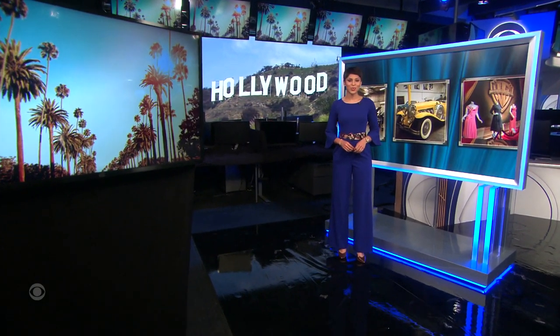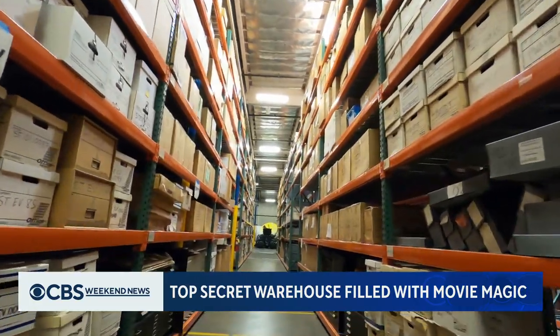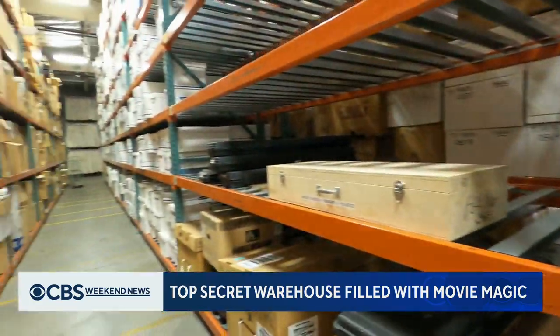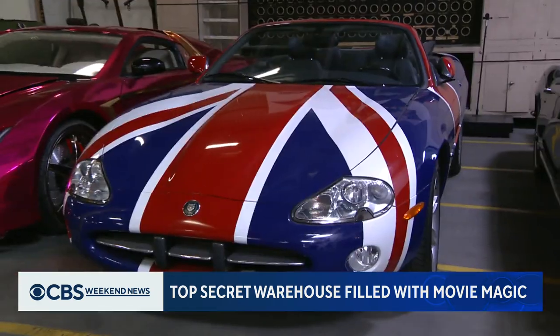Finally tonight, one hidden Hollywood warehouse stores a century's worth of movie magic. It's so top secret that even Bruce Wayne might have a hard time getting inside. But leave it up to our Carter Evans, who got a rare tour. Inside a Los Angeles warehouse so top secret we can't even show you the outside lies a treasure trove of movie memorabilia.